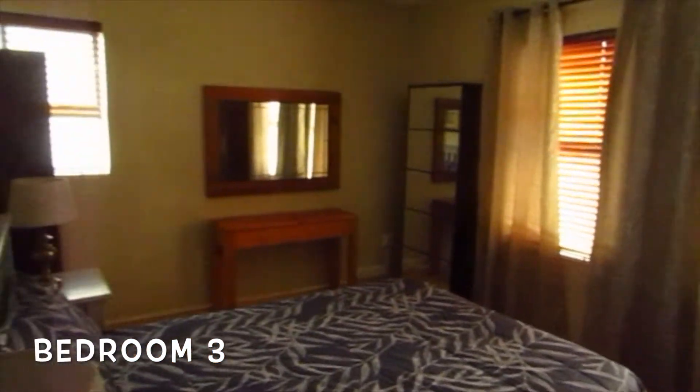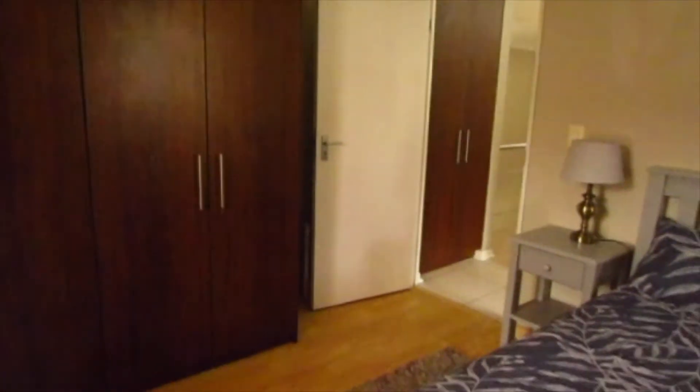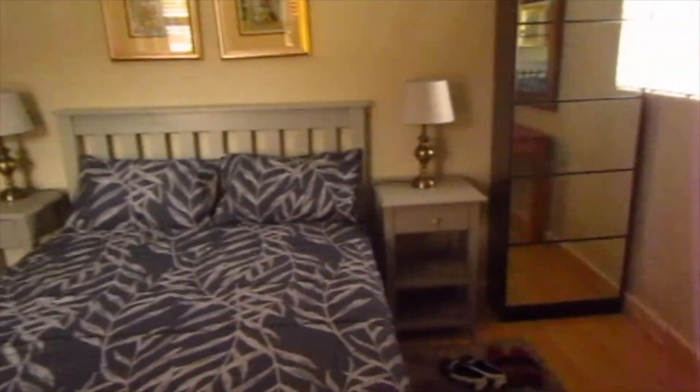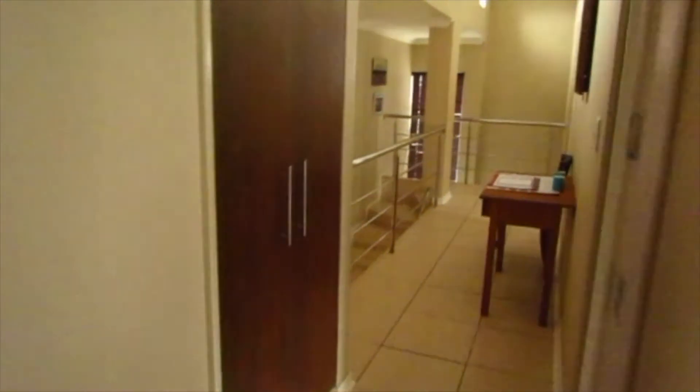Now we enter the third bedroom — again a very good size with a nice big double bed. Obviously the furniture that you currently see will be taken by the current occupant. This room also has nice big windows letting in plenty of natural light, a nice big wardrobe, and again the laminate floor. One of the features of this property is the amount of natural light. It should be a low maintenance property with wooden floors and tiled floors.